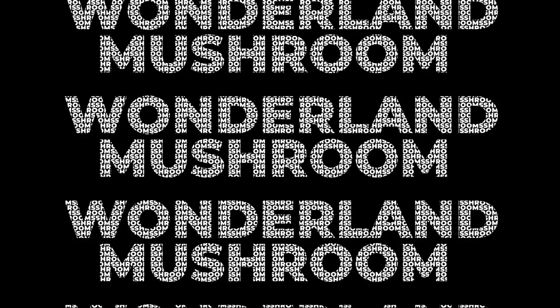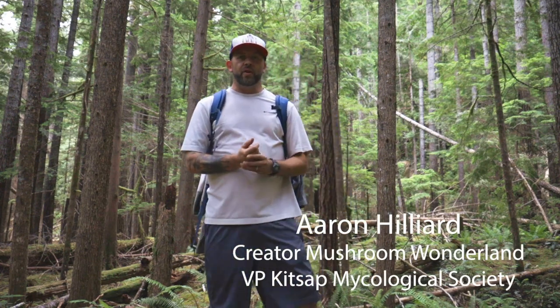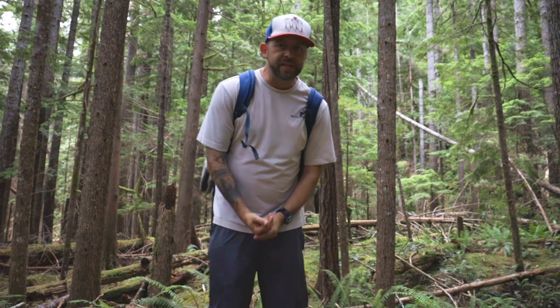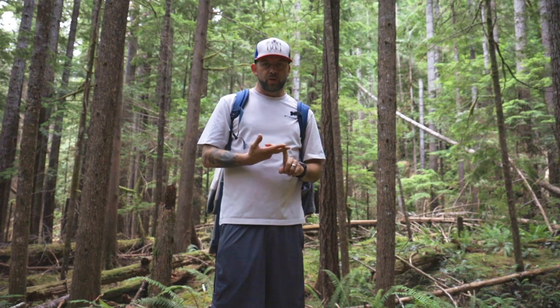Welcome to Mushroom Wonderland. Hey, what's going on everybody, my name is Aaron Hilliard from Mushroom Wonderland. If you're new to this channel, we talk about mushrooms — mainly wild mushrooms. Today I'm in the Olympic National Forest at the Staircase, just on the southeast side. I'm going to be doing a day hike up to the Flapjack Lakes — an 18-mile in-and-out day hike, probably the biggest day hike I've ever done. I want to share this hike with you and I'm going to identify mushrooms along the way.